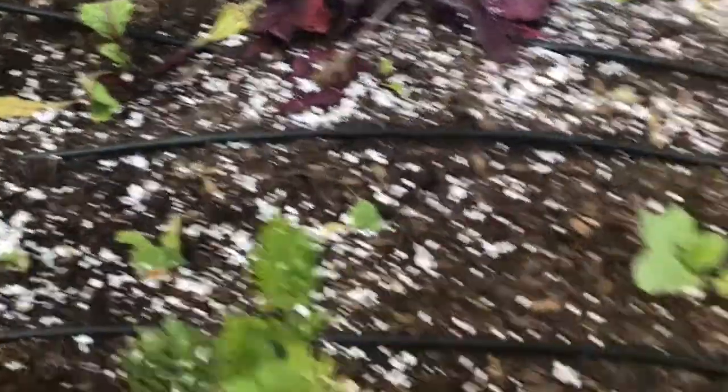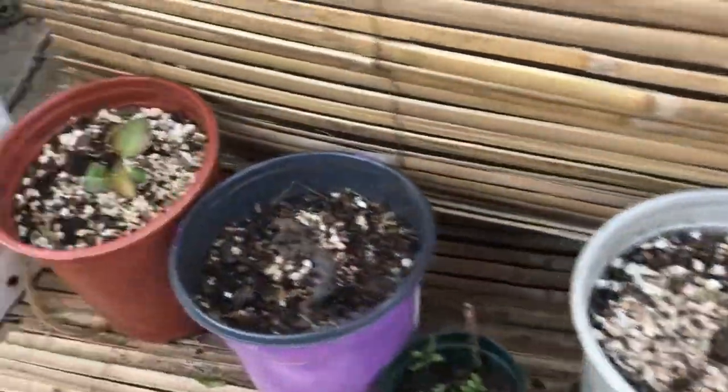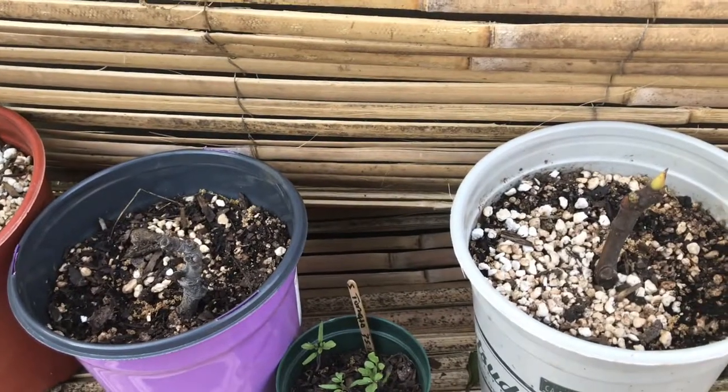Over here we have breakfast radishes, rainbow carrots, and I have more rainbow carrots in a different location as well.